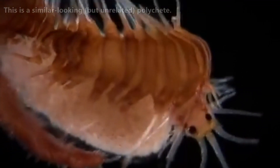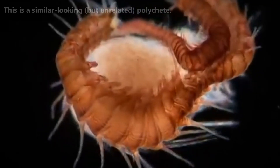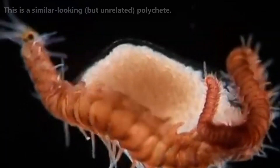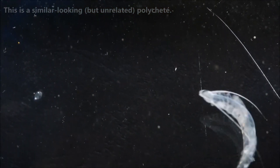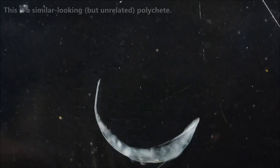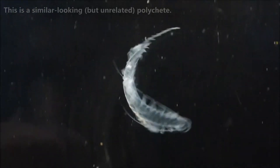Believe it or not, although the largest species don't even reach 2 inches in length, remipedes are predators. They'll swim up into the freshwater zone of the cave and stab shrimp with their venom-injecting front claws. They're kind of like underwater centipedes, although their venom works like spider venom. Once struck, the prey is immobilized, and the venom works to digest the shrimp from the inside out. Remipedes have even been observed coiling around their quarry as they wait for the enzymes to take effect. Once liquefied, the remipede sucks the shrimp's juices up.